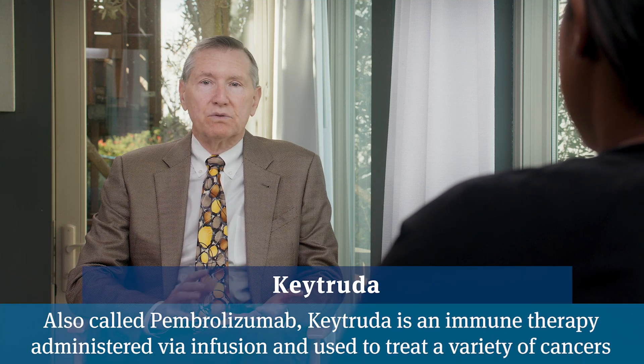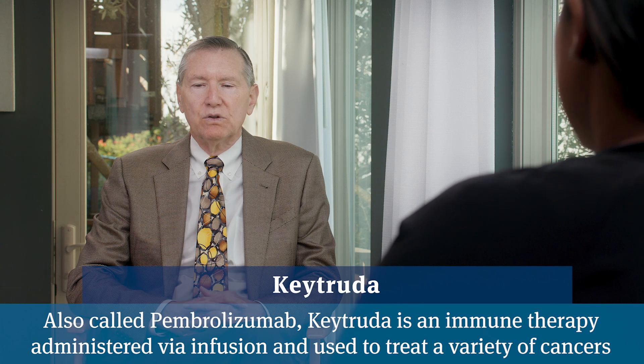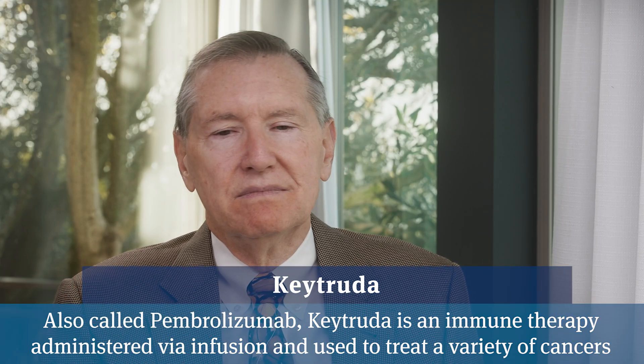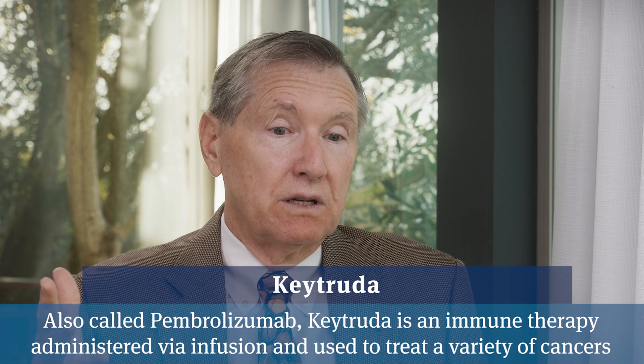Keytruda is FDA approved to treat lung cancer, bladder cancer, and apparently a dozen other cancers. It's an infusion given every three weeks. Classically it's been described as a medicine that takes the brakes off the immune system. The reason there are brakes on the immune system is that one running out of control can result in rheumatoid arthritis, lupus, multiple sclerosis, and all kinds of nasty autoimmune conditions.